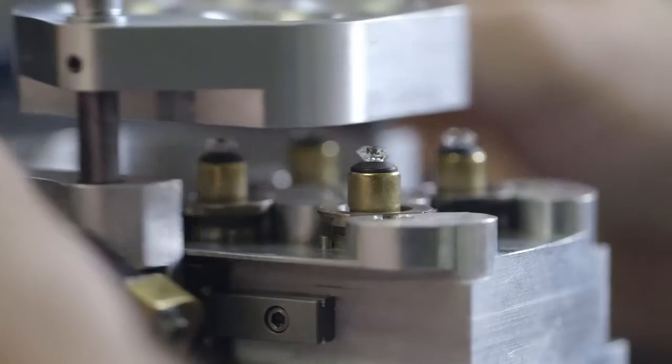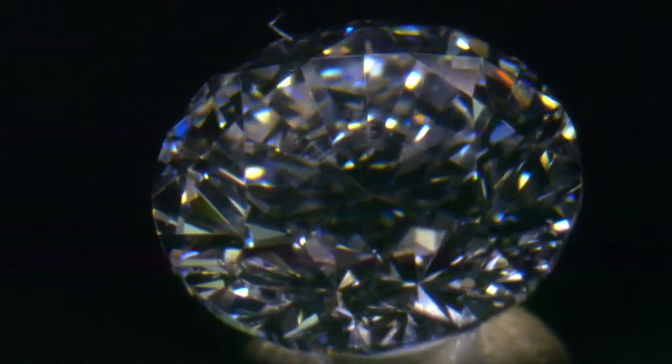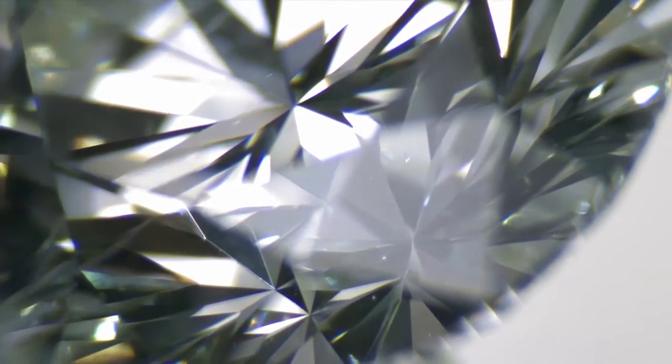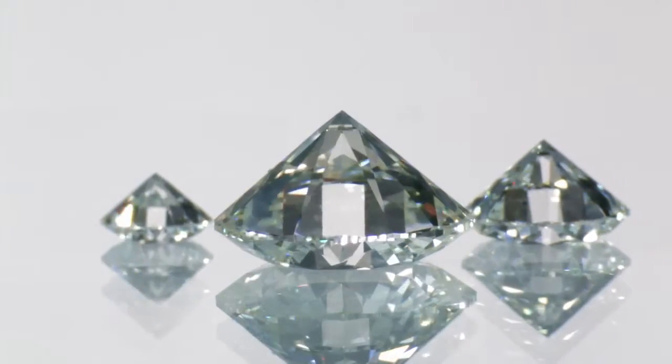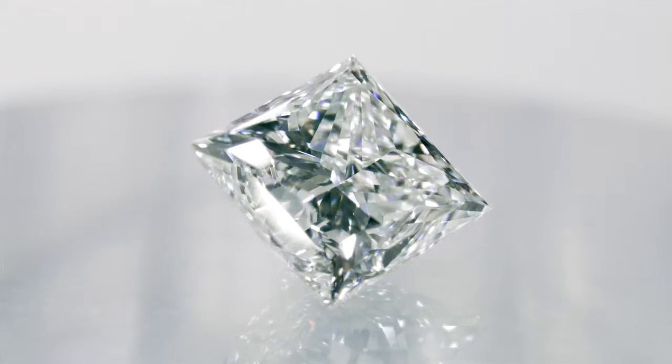Laser polishing can also accidentally damage a diamond, leaving penetrative laser holes. Any evidence of such holes, however tiny, is also grounds for rejection. The presence of any of these features may not affect a diamond grading report measured against the four C's. However, Forevermark believes they compromise the perfection needed for a truly beautiful diamond.